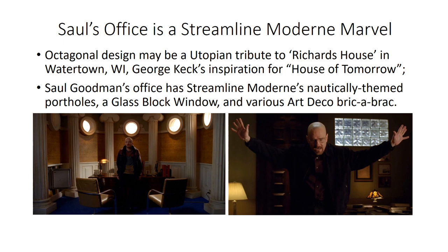Saul Goodman's office is a Streamline Modern marvel. The inner part features a half-octagon shape — probably American utopian rather than early Christian in influence. There are portholes, a classic Streamline Modern feature, together with a glass block window. The desks and tables feature a variety of bric-a-brac that is all Art Deco in inspiration.